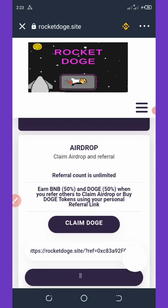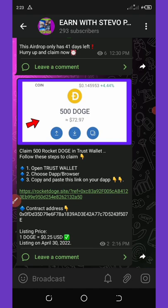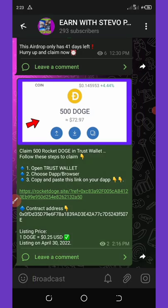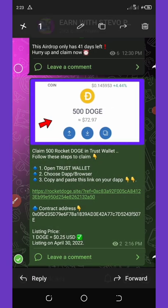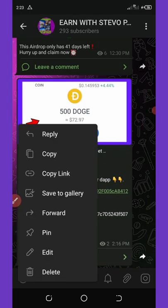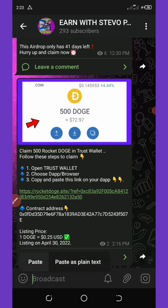To add this token to your Trust Wallet, first go to my Telegram channel and you'll see the contract address there. Click on it and copy it.